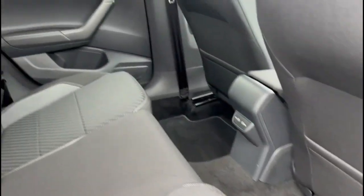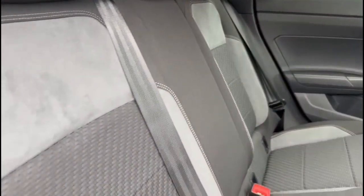As we take a look inside the rear, there's a comfortable seating area with front seat storage, ISOFIX provision, and headrests as well.